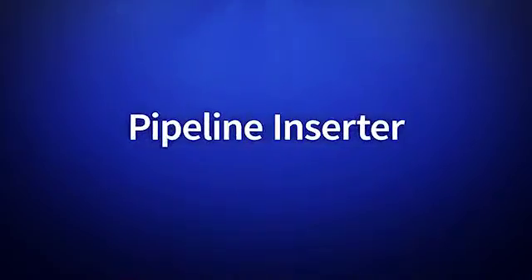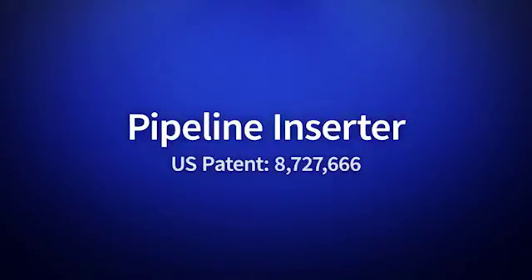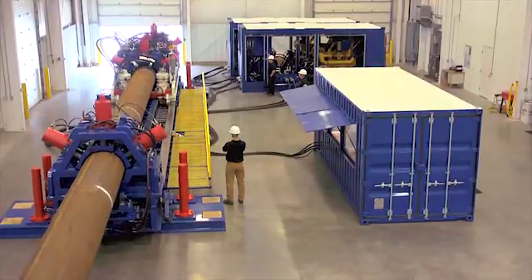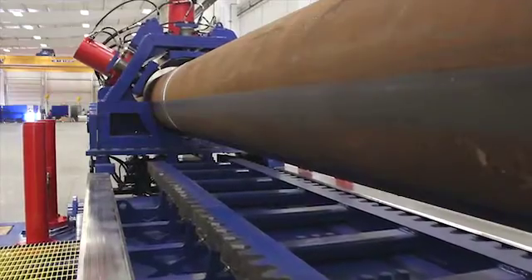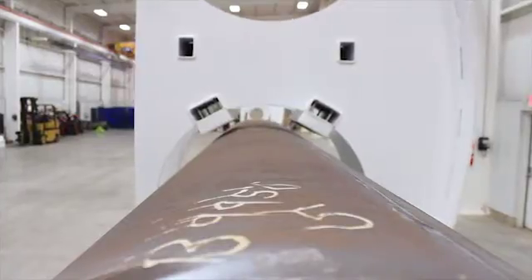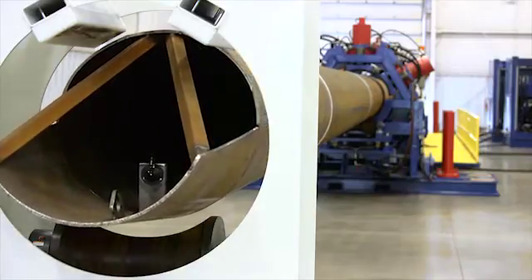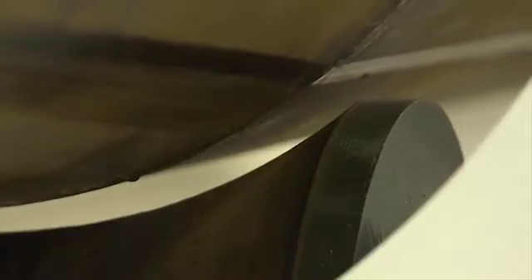BrosFond is proud to present its newly patented pipeline inserter, designed and built by its subsidiary BrosFond USA. This revolutionary system allows the pipeline to be built outside the tunnel and then inserted. The pipeline inserter provides a safe and efficient method of placing pipelines.